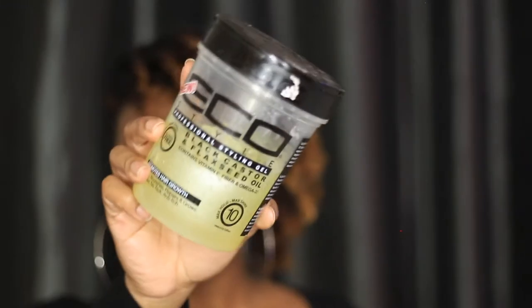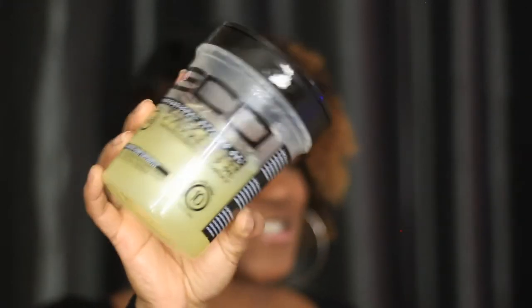For gels — you guys already know I love my Eco gel. I don't have the original green one right now, but I have the Eco Black Castor and Flaxseed Oil gel. I really like this one. It leaves me with a pretty decent hold and it's not too crunchy, which I like a lot. This is definitely one of my favorites right now.